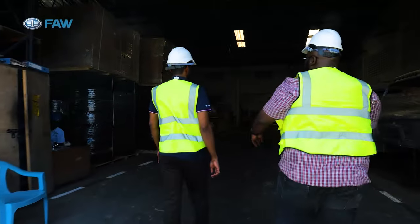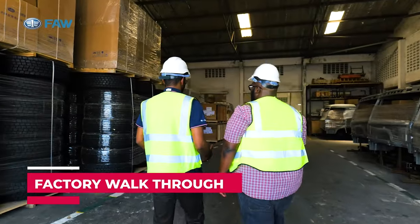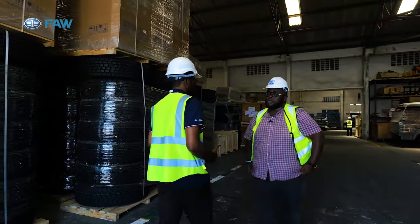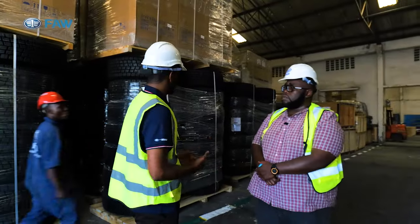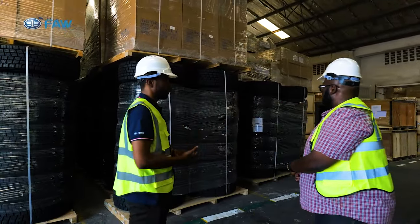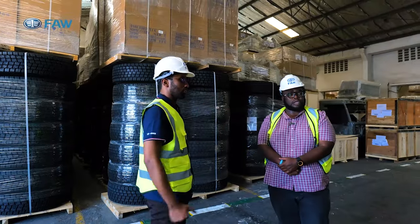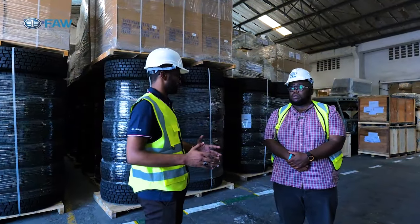This is the entrance to the assembly plant — this is where we receive all the goods from our suppliers, both locally and internationally. This is where we receive the tires, the boxes which contain parts used for assembly, and the cabin shells, which come like this with primer only, and then we paint them according to the customer's specification.